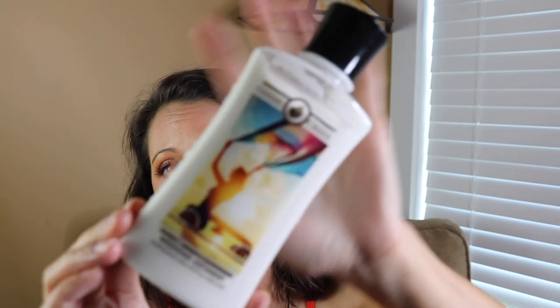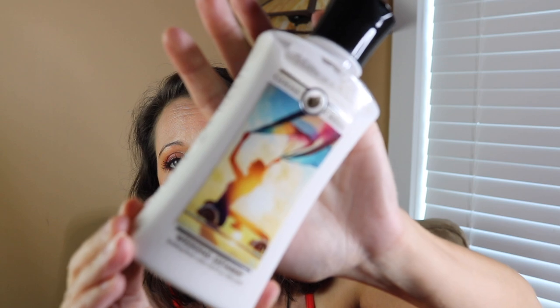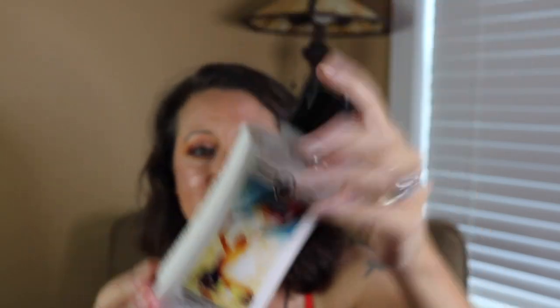Next we have Weekend Getaway. I almost didn't buy this one because I wasn't sure about the notes — cotton candy, strawberry, spun sugar, amber, and vanilla. I was worried about the cotton candy, but this is so good. It's not overly sweet — you only get a touch of the cotton candy and strawberry. You definitely get more of the amber. It's kind of like a sweet sugary amber and vanilla with a touch of strawberry. It's really nice. So that one is called Weekend Getaway.